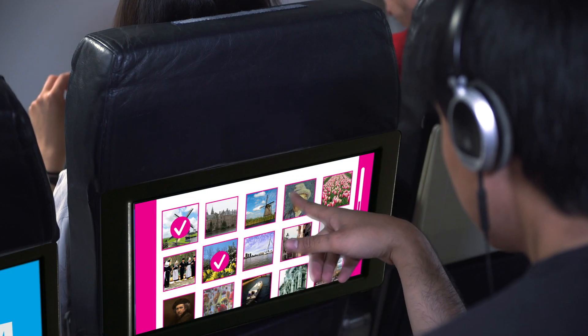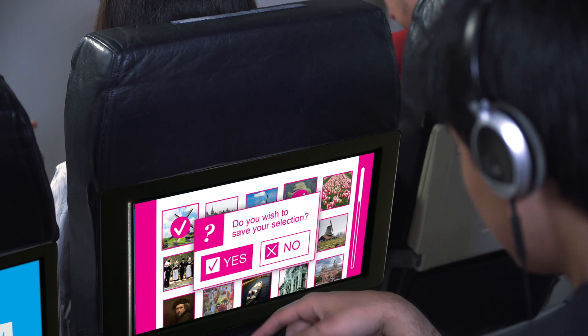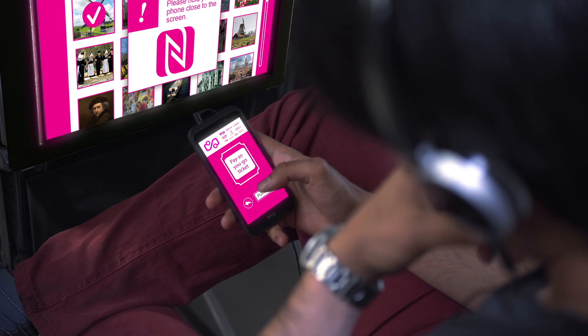If the travelers do not plan much beforehand, they can use the in-flight travel guide to find out about attractions and places they could visit and save them on their smartphone. The travel guide also suggests downloading the public transportation app so that travelers have access to the information to visit the selected places.